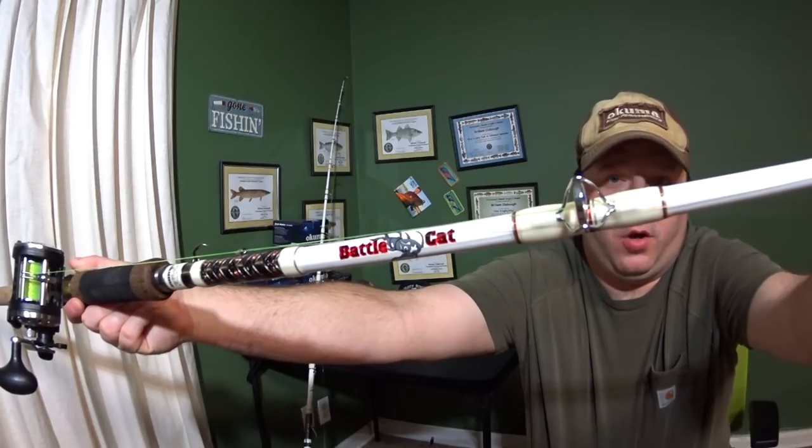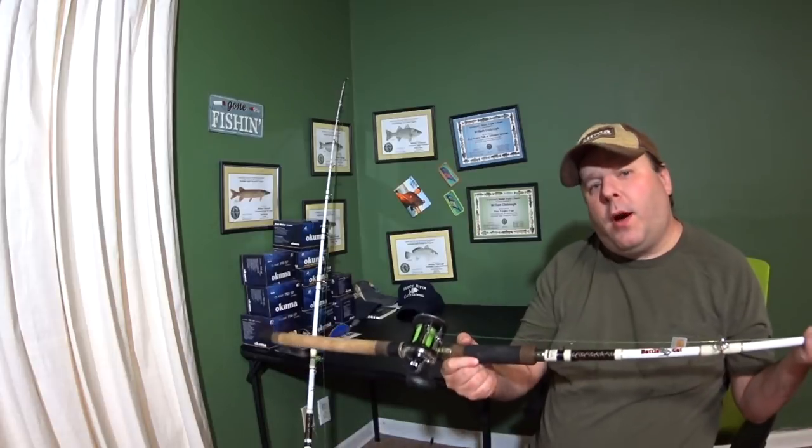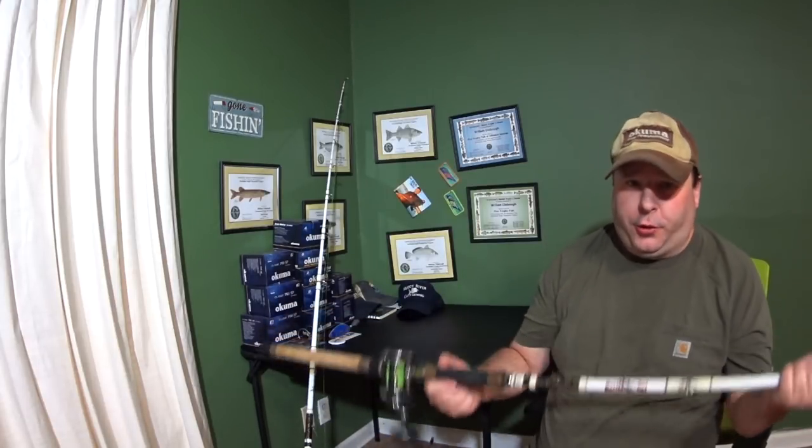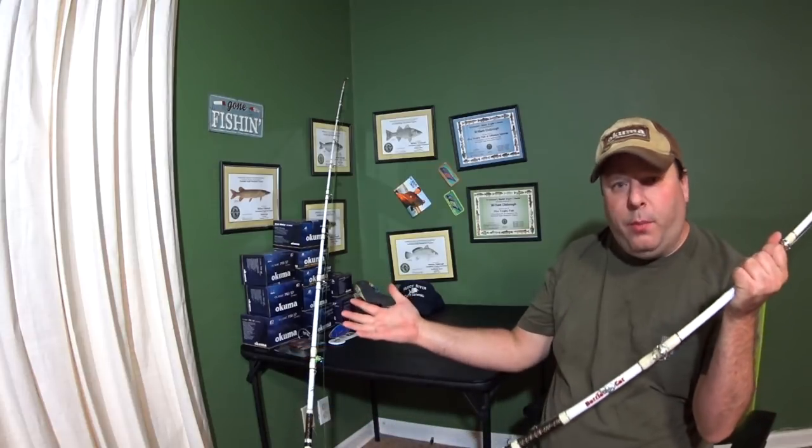All right, it's time to do a short and sweet review of the Akuma Battle Cat. Now, before I start the review of this rod, I want to show you a clip of a recent trip I took with my two battle cats.